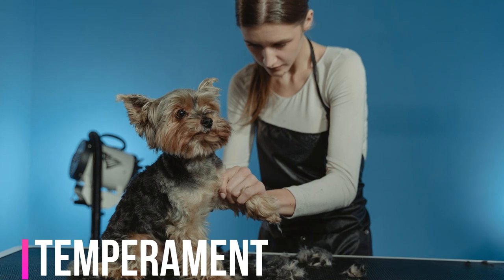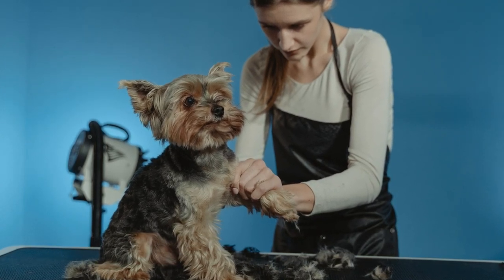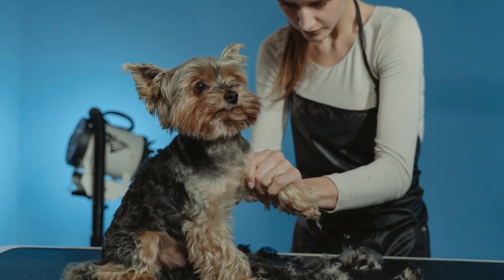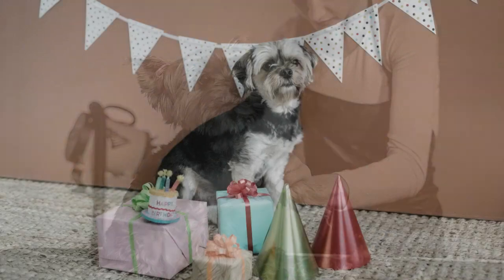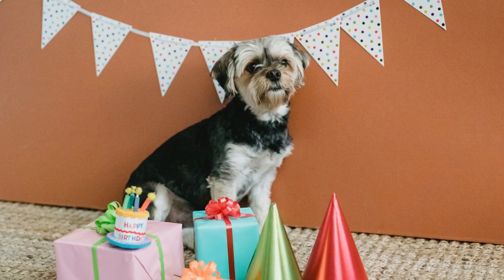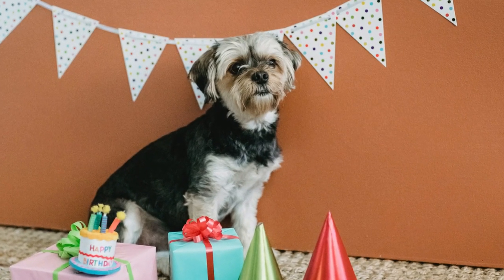Beneath their luxurious exterior lies a spirited and confident personality. Yorkies are known for their high energy levels and feisty nature. They exhibit a strong attachment to their human families, often forming close bonds and displaying loyalty and affection. However, their boldness and assertiveness can sometimes lead them to be cautious around strangers.